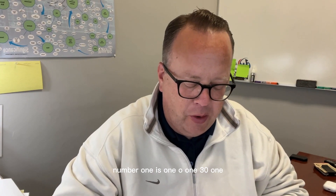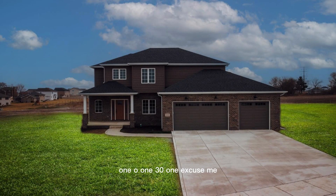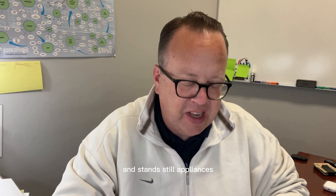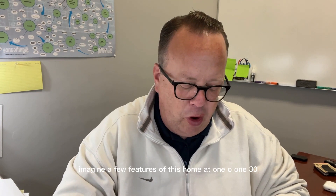Number one is 10131 Spring Lake Road — a four-bedroom, two-and-a-half bath home in St. John. Be the first resident of phase three of the Three Springs subdivision. Full basement, three-car garage, lake views, zone furnace, nine-foot ceilings, walk-in pantry, in-ground irrigation system, and stainless steel appliances — just to mention a few features of this home at 10131 Spring Lake Road in St. John.